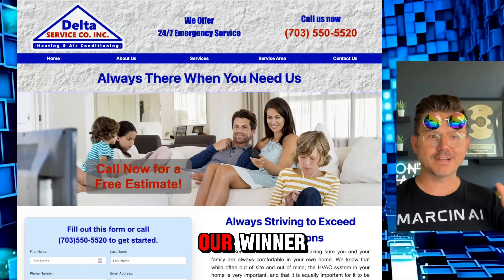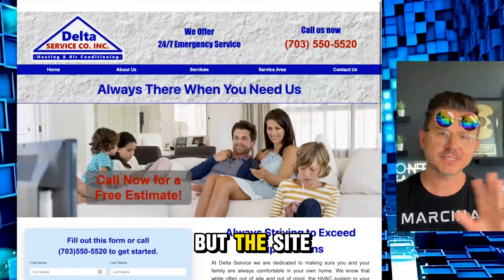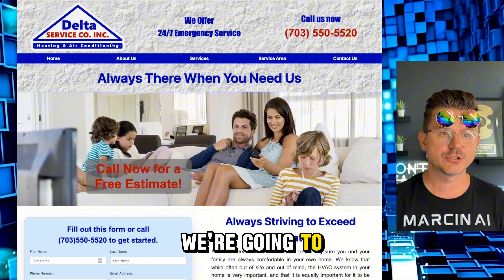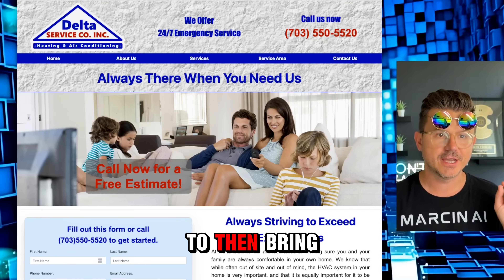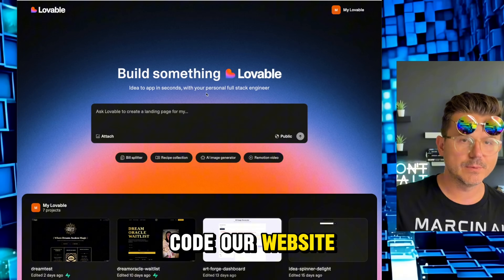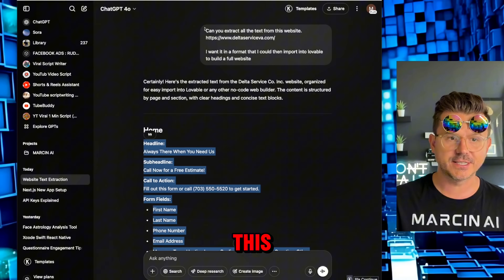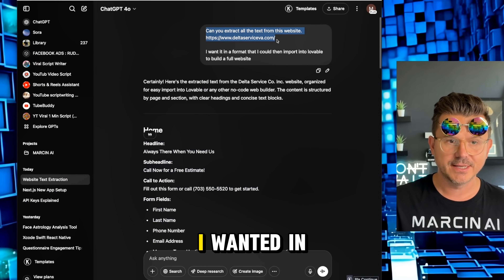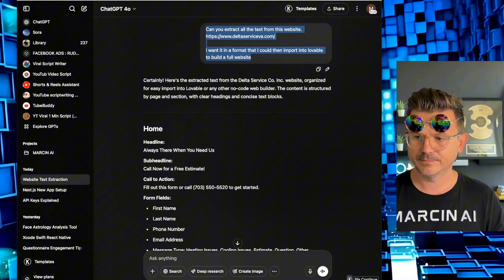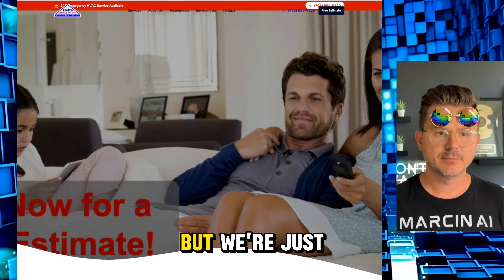Alright, we found our winner — Delta Service. This looks like a beautiful business but the site is a bit outdated. Nice logo though. First thing we're going to do is get all the content from this website to bring into Lovable. So we go into ChatGPT and say: 'Can you extract all the text from this website in a format I can import into Lovable to build a website?'